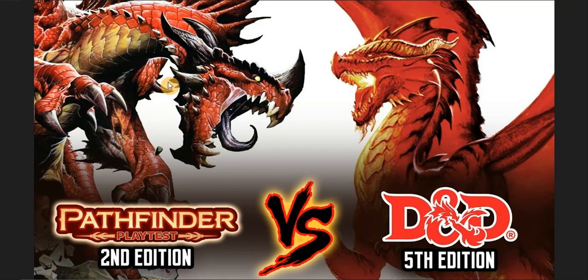Pathfinder 2nd Edition has this huge world where all the adventures are kind of connected in a big giant world across different periods of time and areas. Single adventures connect to bigger adventures — for example, Plaguestone connects with the long campaign Agents of Edgewatch. You can use Plaguestone as a one-shot introduction going into the full Agents of Edgewatch campaign.